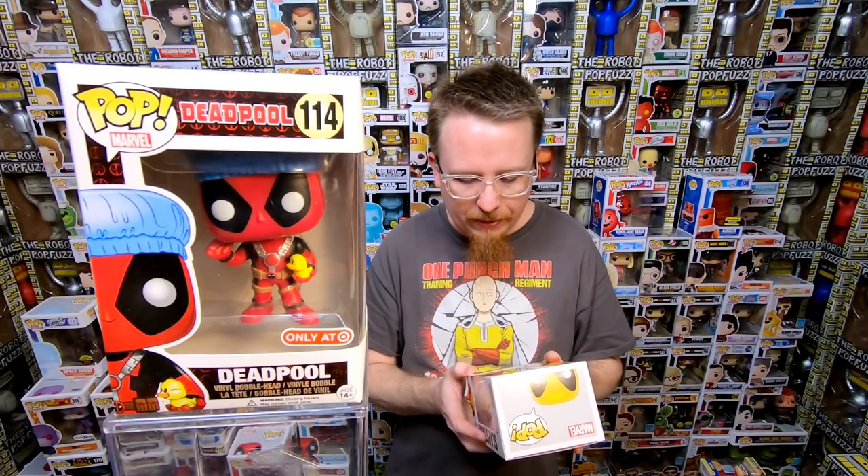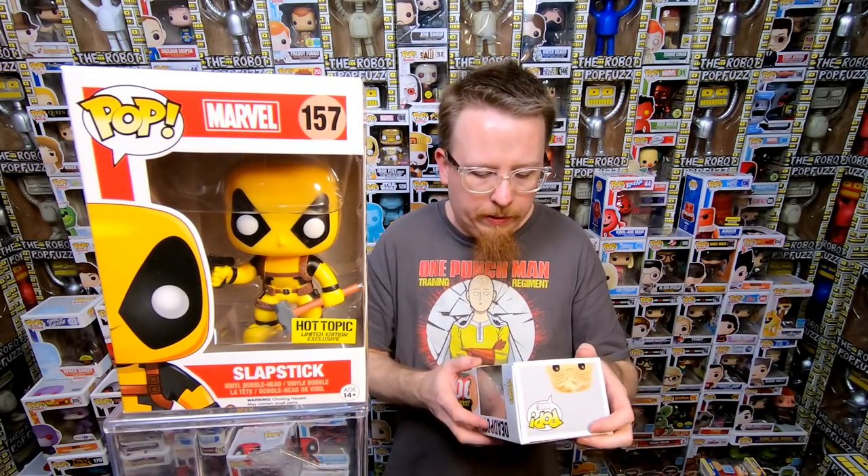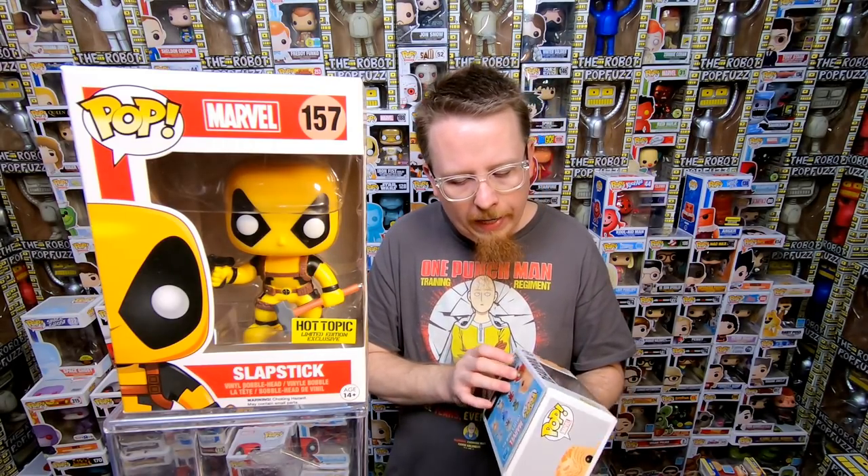We have Slapstick from Hot Topic — it's another one of those mystery ones that came with like four different ones, so I'm pretty sure I have that one already. Next we have the unmasked Deadpool in the X-Force suit — I'm pretty sure I have this one but I'm going to double check. It's a Previews exclusive. Either way if he's for sale he's super cool and I'm sure someone will want him. And if I don't have him, I'm super happy because I need him. That's my main drive — I want to add to my collection.